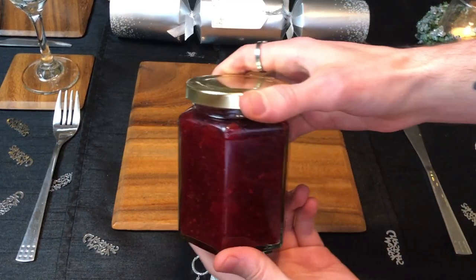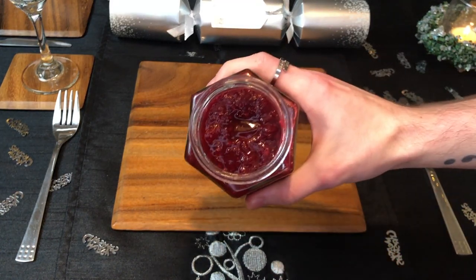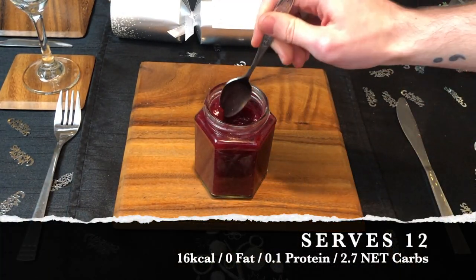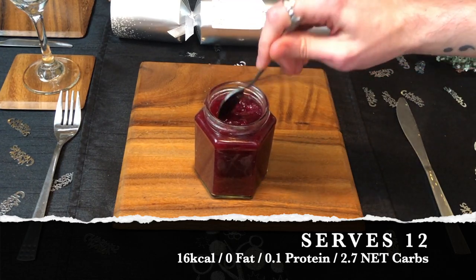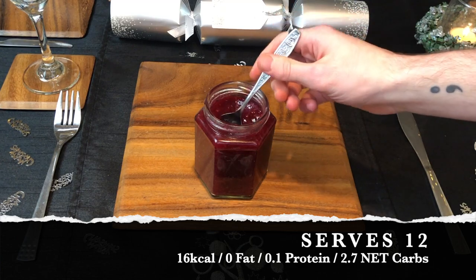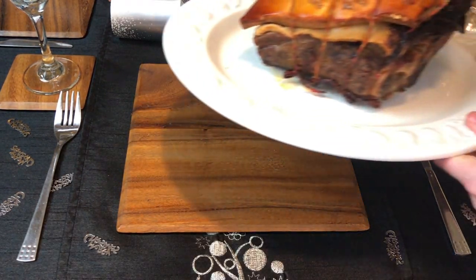We will start with the one sauce that we make every single year, and that is cranberry sauce. We make our own because the store-bought is pretty high in sugar. This jar of cranberry sauce serves 12 tablespoons, with each tablespoon being 16 calories, no fat, 0.1 grams of protein, and 2.7 net carbs.